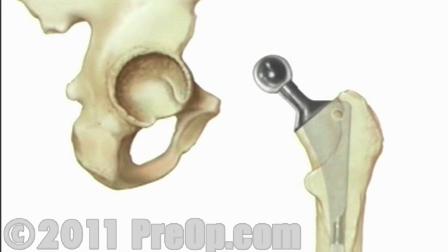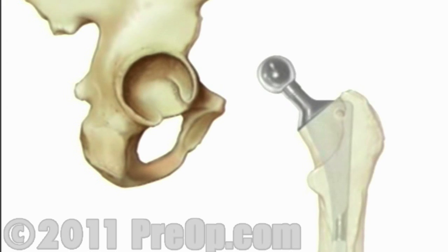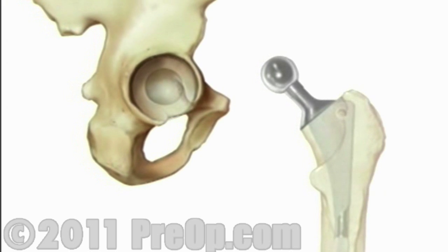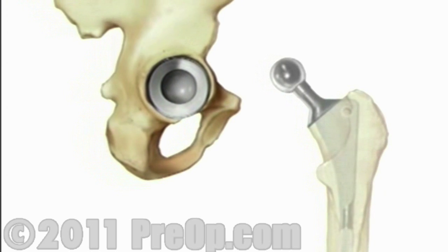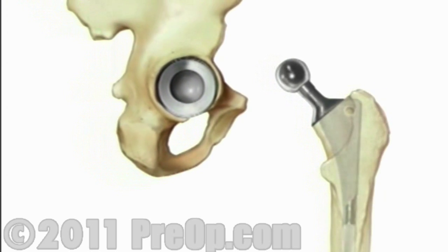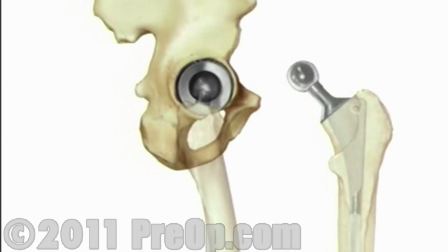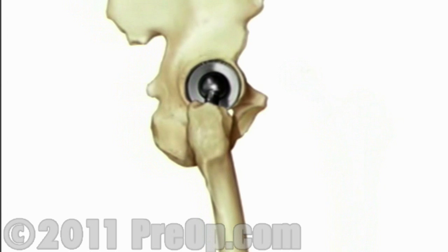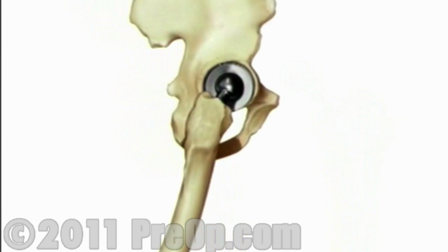Next, your doctor will smooth the inner surface of the hip socket. Once the hip socket has been thoroughly cleaned, the artificial lining will be secured and placed with special screws. The artificial ball joint is turned inward and fit into the socket. The team carefully checks to make sure that it fits and allows the full range of normal motion.